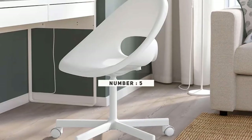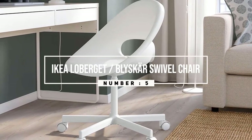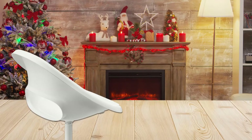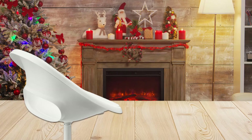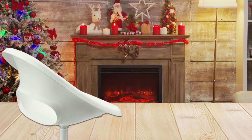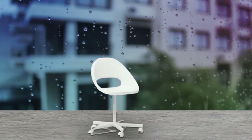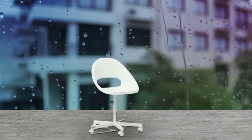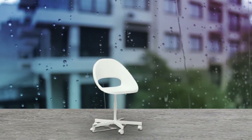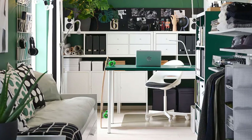Number five: the IKEA Lobrije Blisgar swivel chair. Looking for an extremely affordable option that still manages to elevate your space? Look no further than the Lobrije Blisgar swivel chair, which costs just $25 but definitely doesn't look it. In addition to its ergonomic egg-shaped design, this chair offers adjustable height options and four wheels with pressure-sensitive brake mechanisms. It's made from a combination of steel and polypropylene, so it's durable and easy to wipe clean in case of messes.